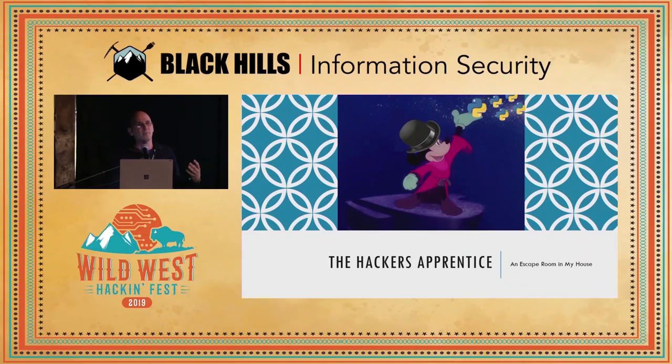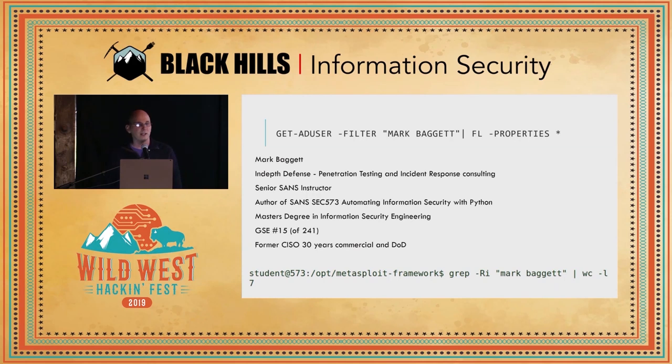The Hacker's Apprentice is an escape room that I built in my house. My name is Mark Baggett. I do some penetration testing and incident response consulting. I'm an instructor for SANS and the course author for SANS SEC 573, which is Automating Information Security with Python.